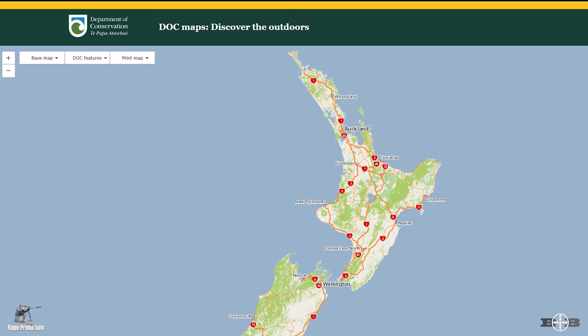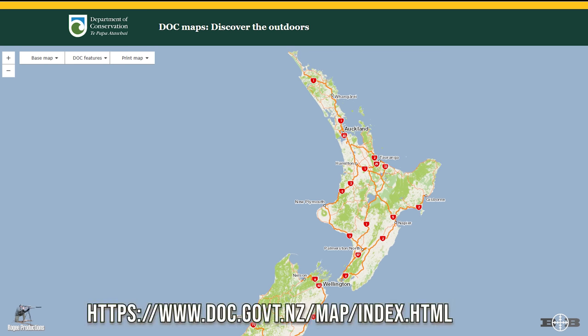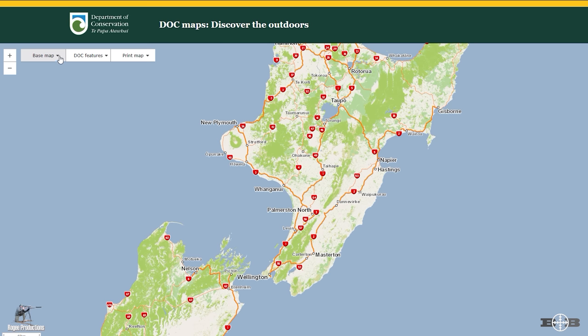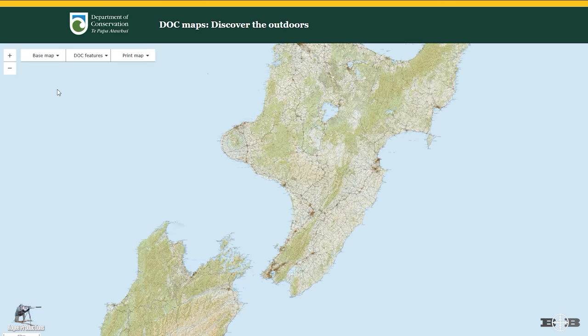For the research phase, jump online and find the Department of Conservation map — the link is provided. Once you have the map up, hit the drop-down toggle in the top left to browse the map layers. The three layers available are topographical, satellite, and base. We'll be using the topographical and satellite for this exercise.